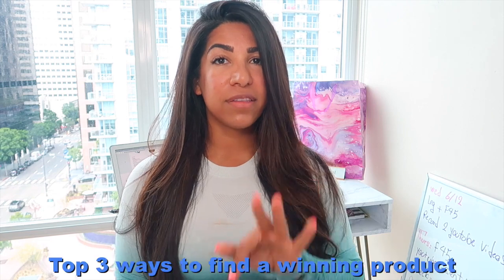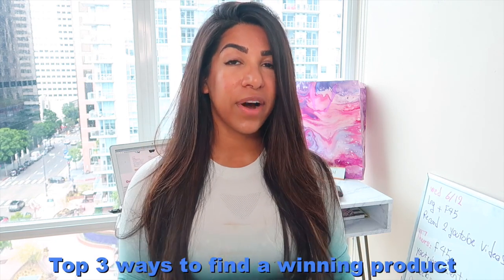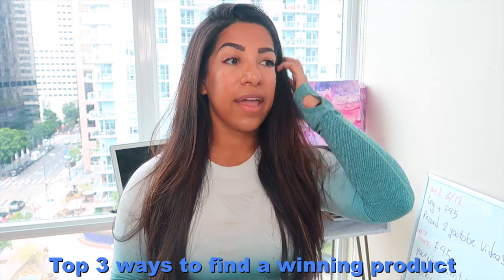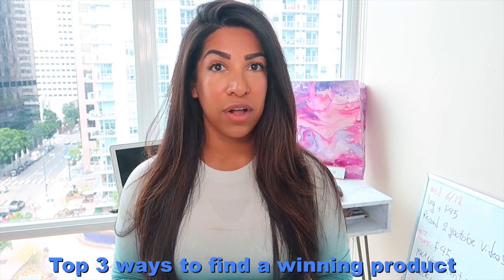What's up YouTube? It's Nass here and welcome back to my YouTube channel. In this video we're going to talk about top three ways that I find winning products. These are the ways that I still use. I got pretty good results with all of them and I think these are the best ways you could actually find winning products. If you want to know what those things are, keep watching.